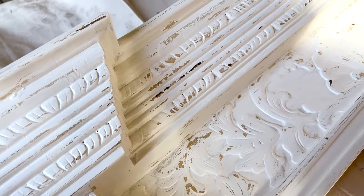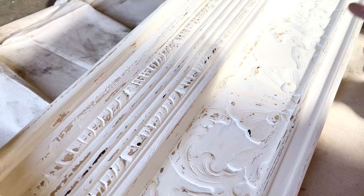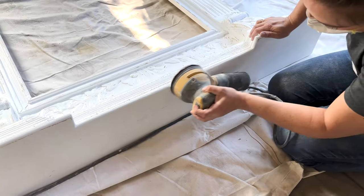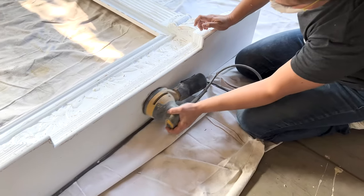A lot of times I get asked, how come sometimes things distress differently than others? Some of it is surface, but this piece had a chippy finish underneath. So areas where it was chipping before came off really fast, and so the chippy kind of came through in this finish too, which I really love.